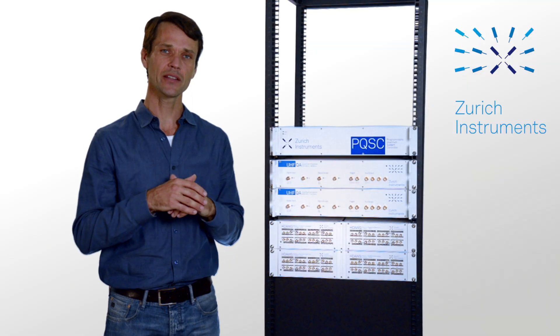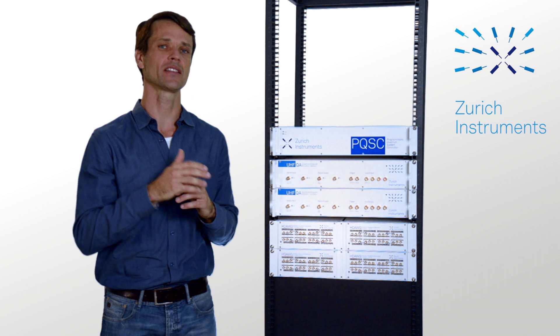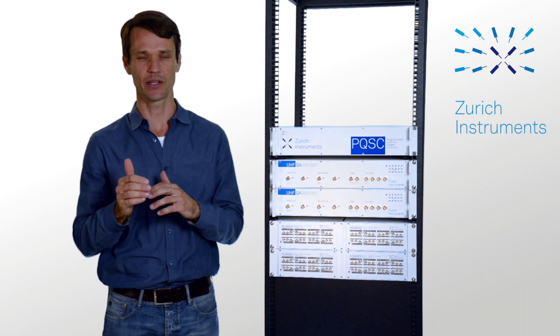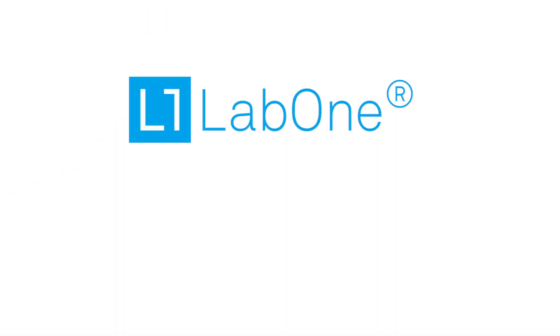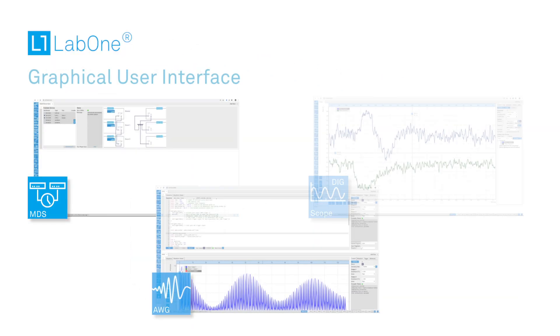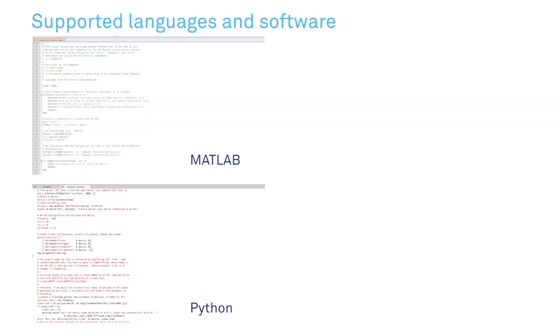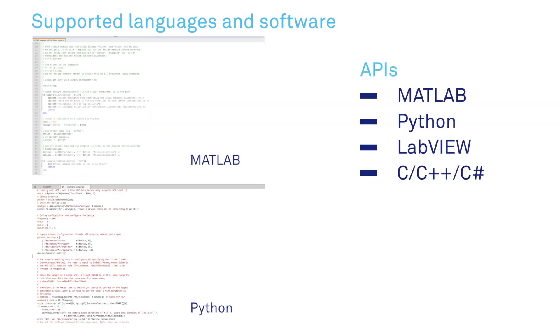To guarantee an effective connection between the high-level quantum algorithm and the analog signals controlling the quantum hardware, good software architecture is key. Our LabOne software works across all our instruments and provides a concise and easy-to-use GUI as well as APIs for Python, MATLAB, and other languages, with particular support in Labber, QCoDeS, and similar software.